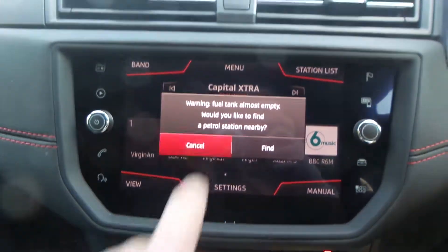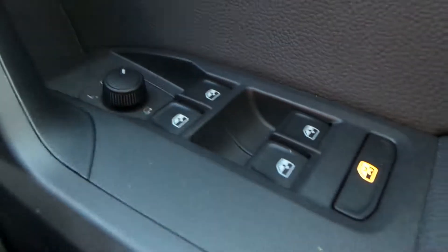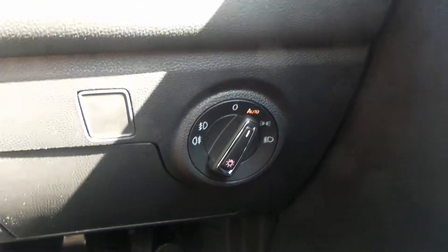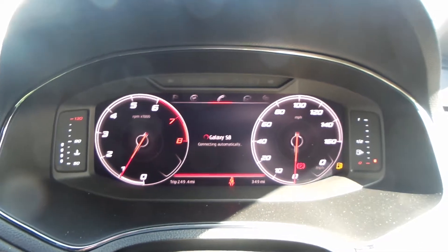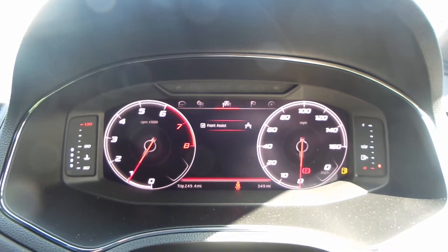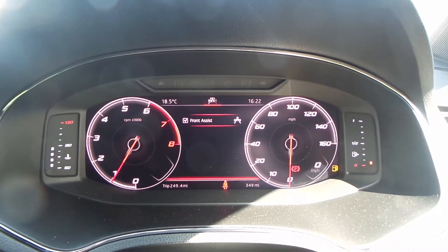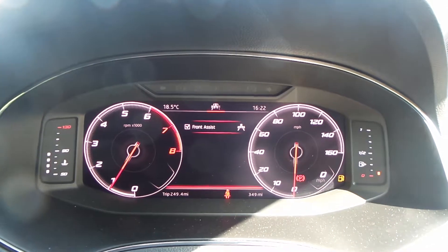You also have USB ports, an AUX port, climate control and air conditioning, a touchscreen display with a built-in sat nav, and radio with FM, AM and DAB. With this model you also have Bluetooth, cruise control, electric windows and wing mirrors, automatic headlights, and the digital cockpit.